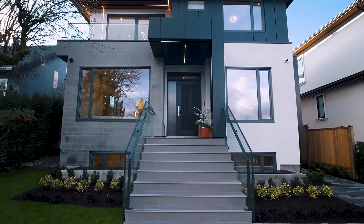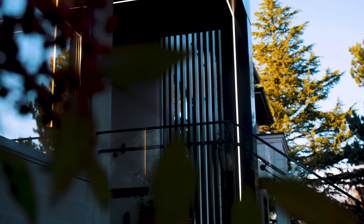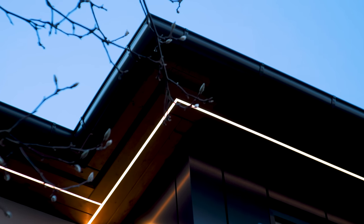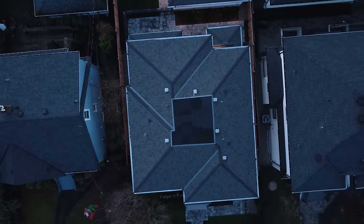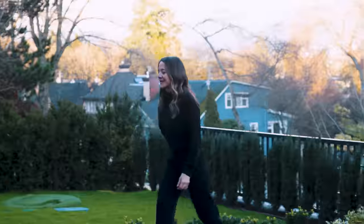Porcelain tiles on the main entry steps with a sleek glass railing take us up to the home, and a flute design detail panel adds some screening between you and the neighbour. The wood grain soffits on the upper roof have channel lights for the holidays or mood lighting that change colours. There are also half-round Euro gutters. Now let's go inside!